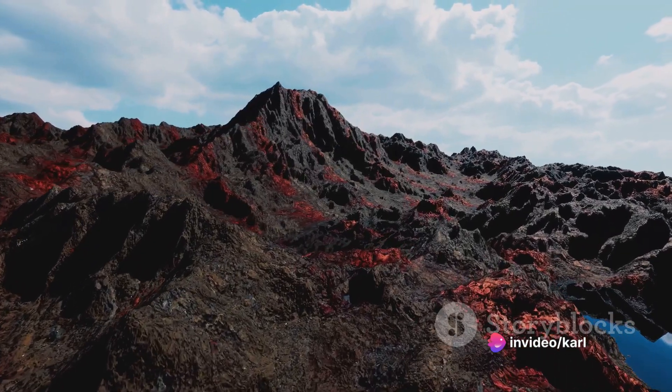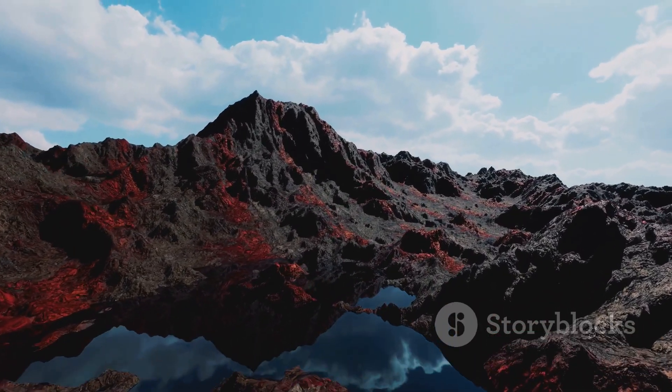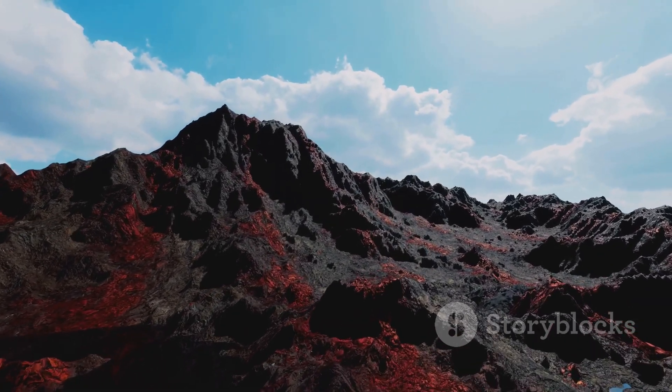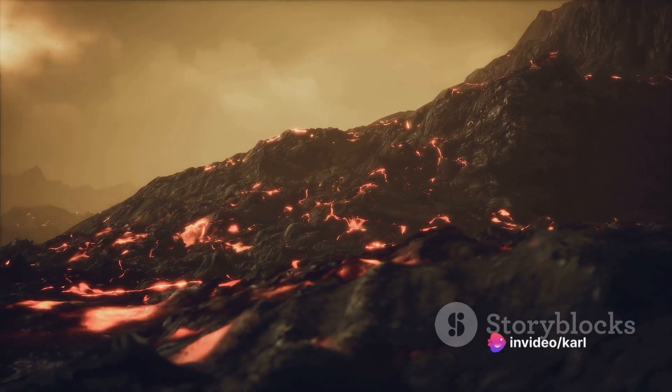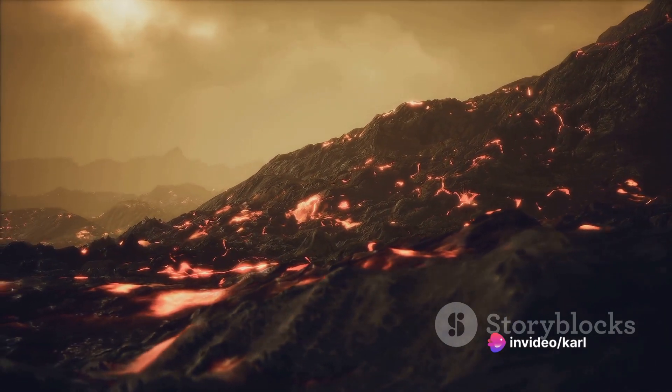It's a breathtaking sight, with its towering peaks and a landscape that can oscillate between lush greenery and stark, barren rock, depending on its activity. But what truly makes a volcano intriguing, and at times terrifying, isn't what's on the surface. The real magic happens beneath, where an intricate network of chambers and pathways hides beneath the tranquil facade.